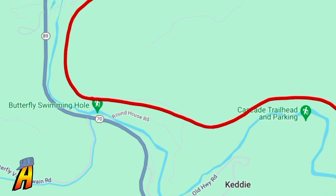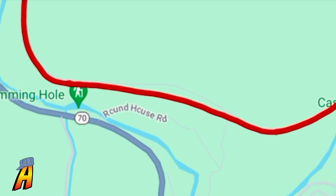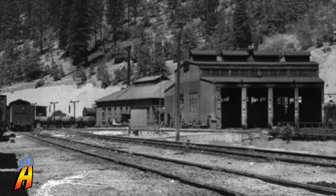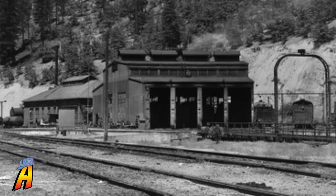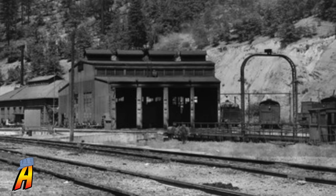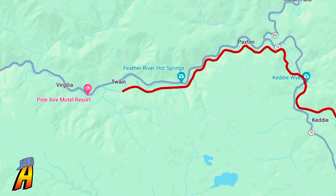During the making of this video, I couldn't help but notice the name of the road: Roundhouse. And upon further research, this was because there was a roundhouse built by the Western Pacific when they owned this line. After passing through Keddie, the train will cross the Keddie Y before heading toward Paxton, the Feather River Hot Springs, Twain, the Pine Air Motel Resort, and Virgilia before heading westward.